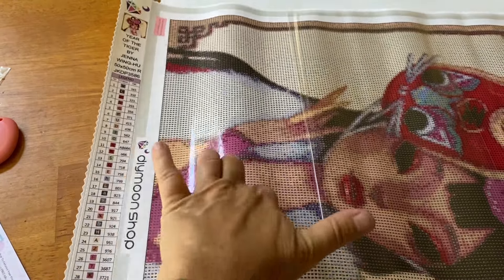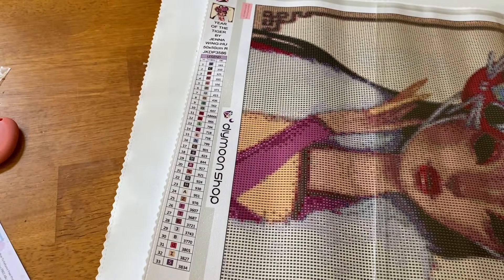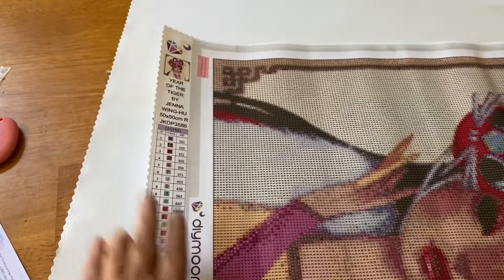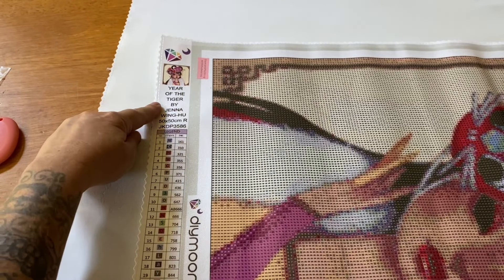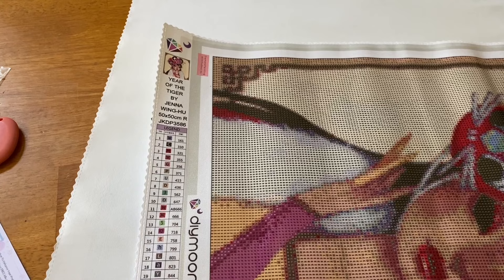It is very very sticky, I love that. Let's check out the symbol clarity — they have come leaps and bounds with how clear their symbols are now, and I absolutely love it. There are some darker ones right there. Right here you can see the legend, there's a thumbnail of the branding — 'Year of the Tiger' by Jenna Wing Hu, 50 by 50 round. Here's our legend — you only get one legend, which is fine. There are 33 colors in here.